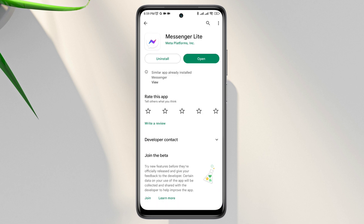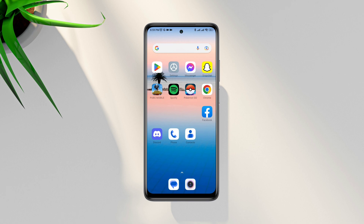After following all the steps accordingly, you'll be able to solve your Facebook Messenger 'waiting for network' issue. If you still have a problem, let me know in the comment section. Thanks for watching.